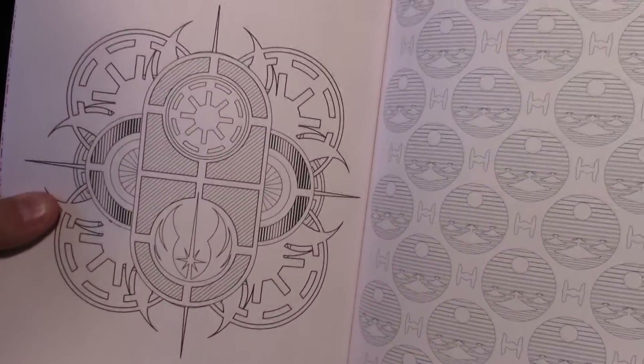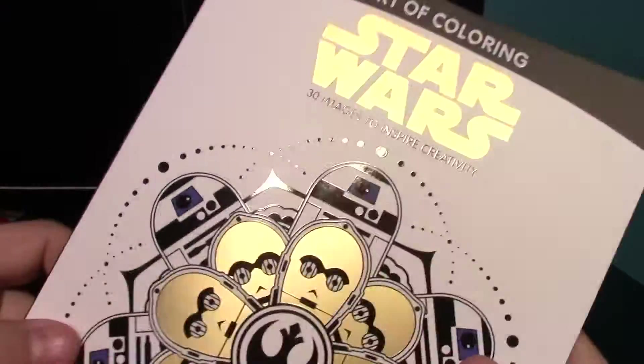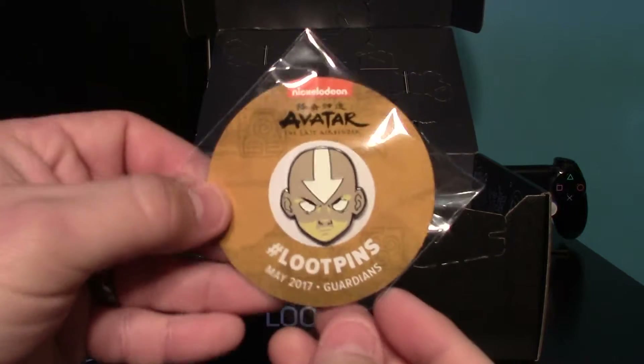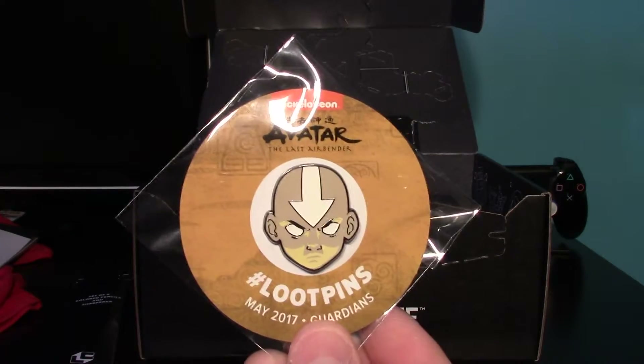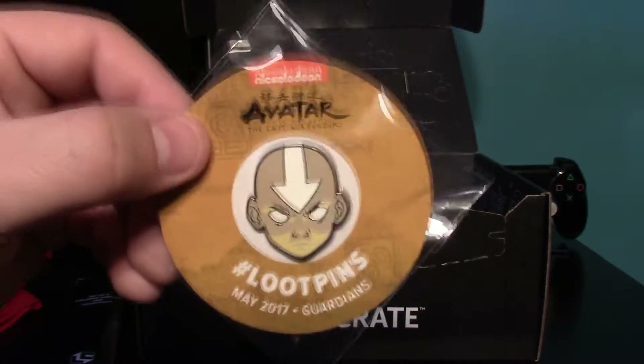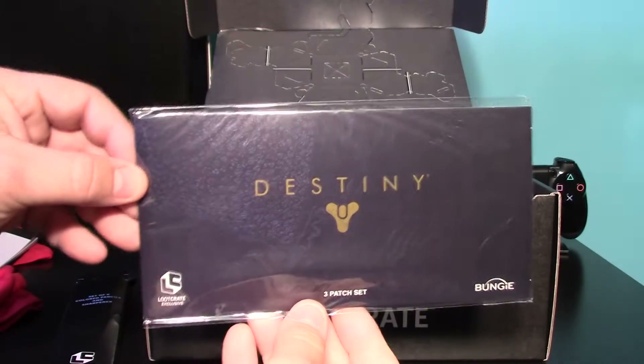Not that I put anyone down who is, because I am into action figures. This month's pen is an Avatar pen and that is a really cool pen. I've really enjoyed the Loot pens lately.